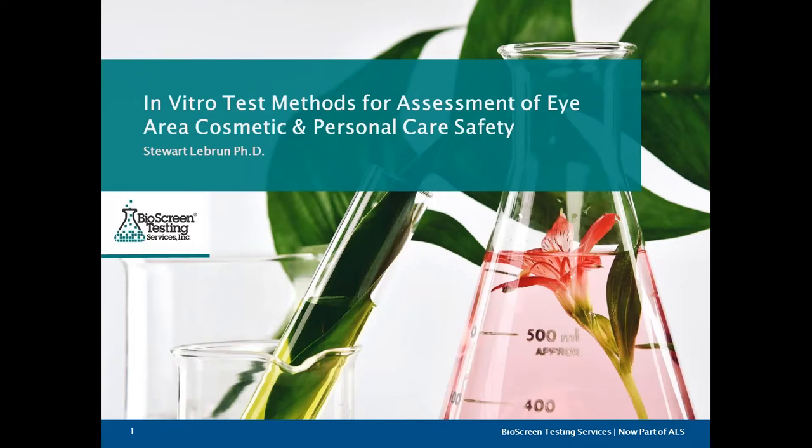Hello, everyone. My name is Kelly Hall. I'm a Marketing Coordinator for ALS North America. I want to thank you all for joining us today for our Webinar Wednesday series. Our presenter today is Dr. Stuart Lebrun.